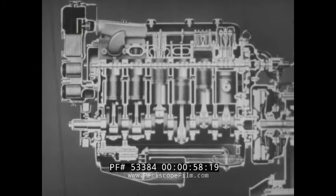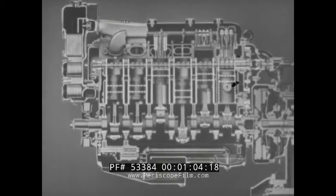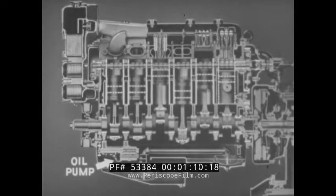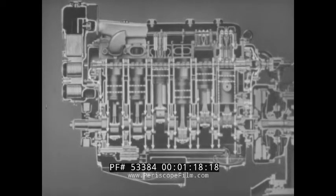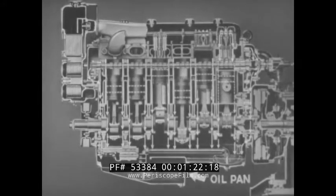In the Series 71 diesel engines, a pressure lubrication system supplies oil at all times to all engine parts requiring lubrication. An oil pump driven by the crankshaft continuously forces oil through passages leading to the various engine bearings. The oil from these bearings drains back to the crankcase oil pan to be recirculated by the oil pump.